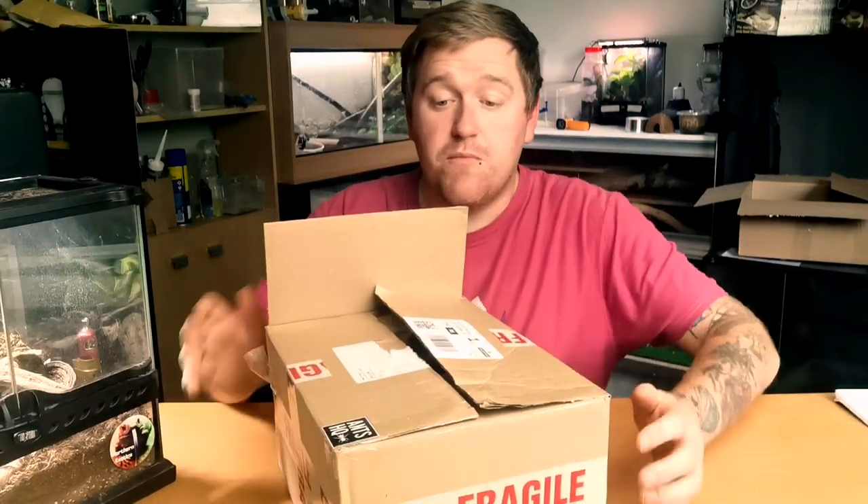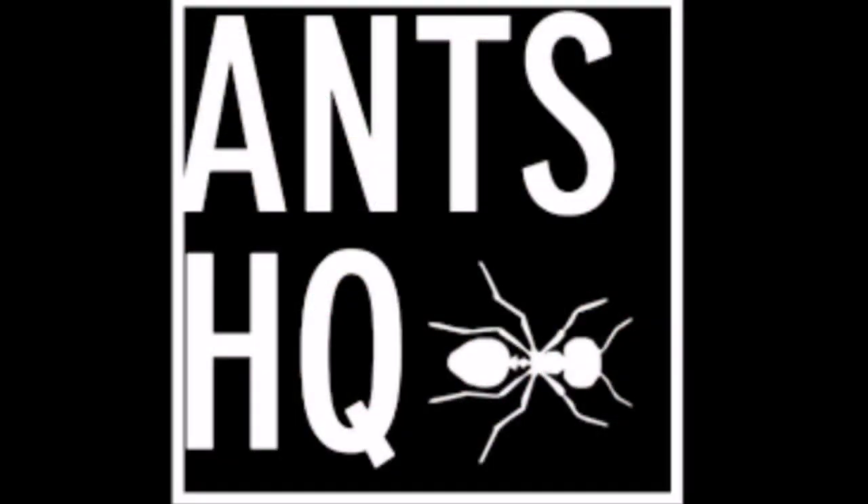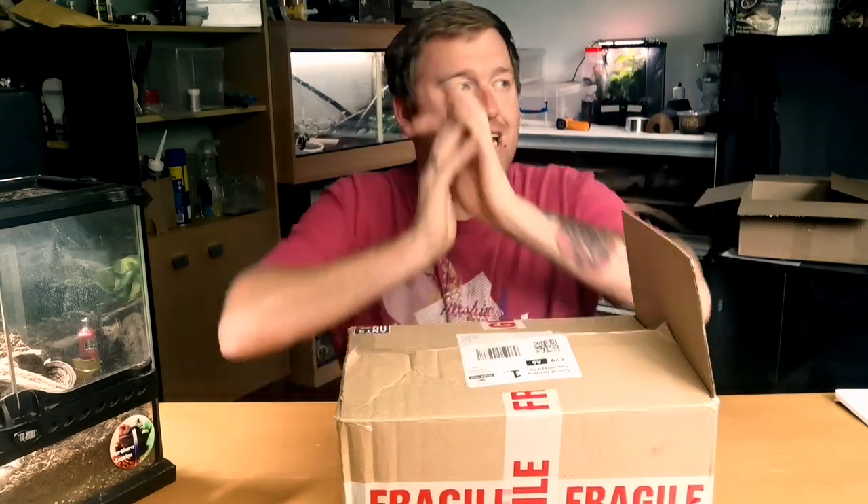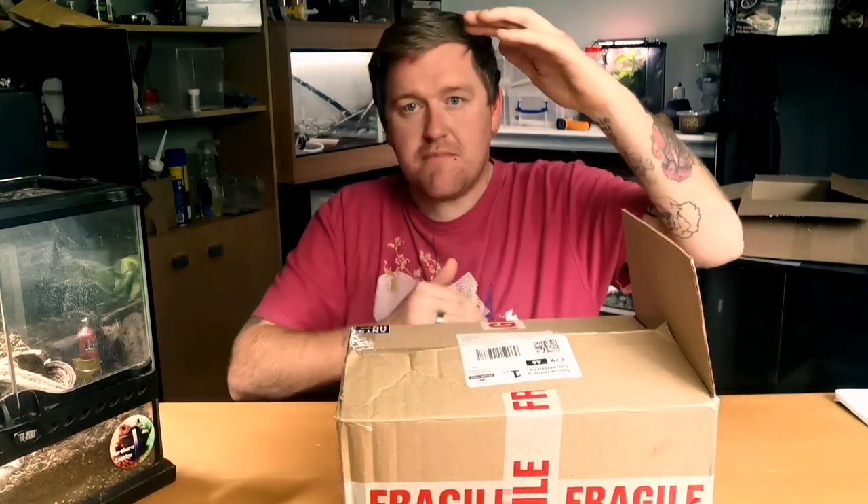I got reached by a company called Ants HQ — you'll find them on Instagram. I asked him various questions. He said he'd send me a £50 box, a full starter kit. Everything I need would be in there, a complete care sheet, all the information. But if I have any other questions, I can just contact him.